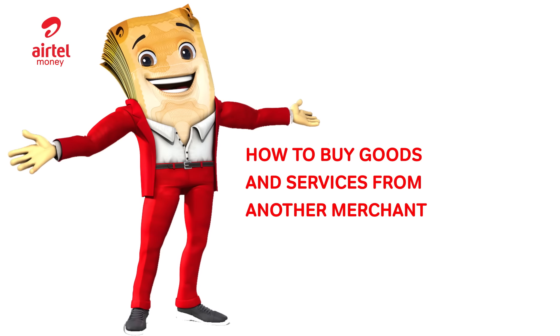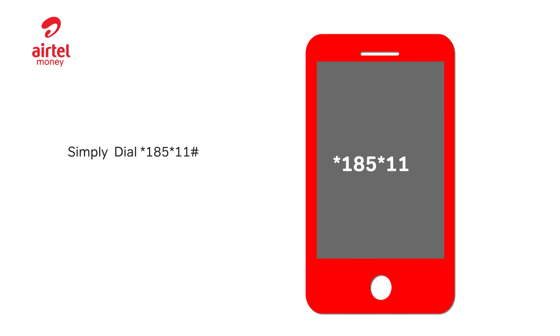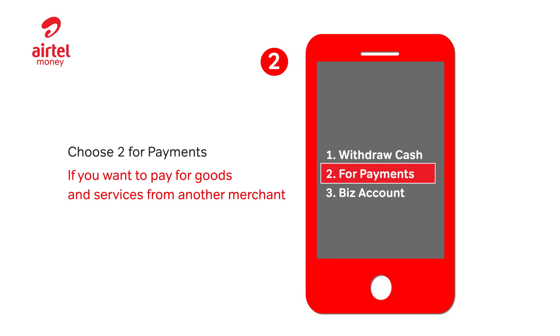How to buy goods and services from another merchant. Dial star 185 star 11 hash. Choose 2 for payments. If you want to pay for goods and services from another merchant, choose 1.